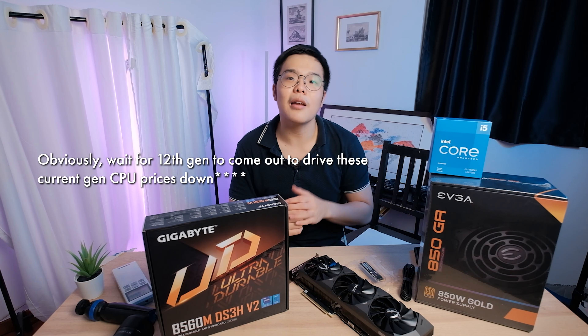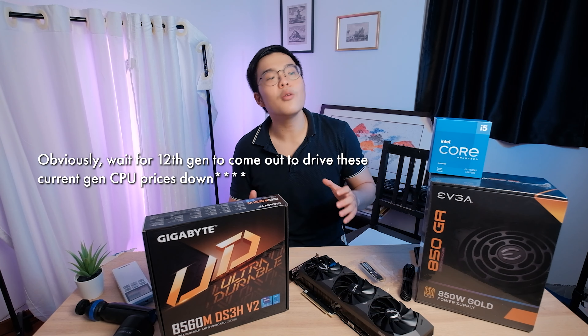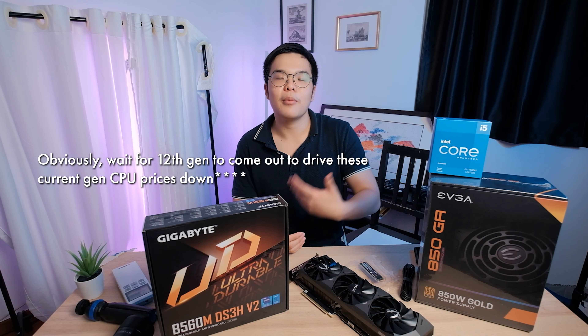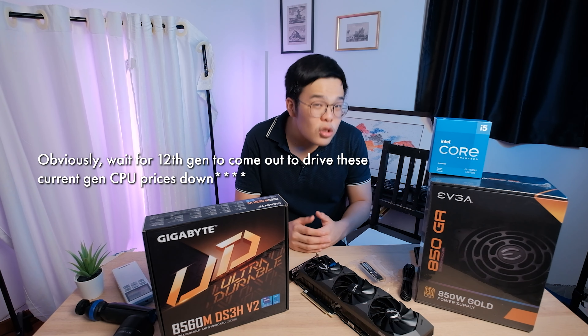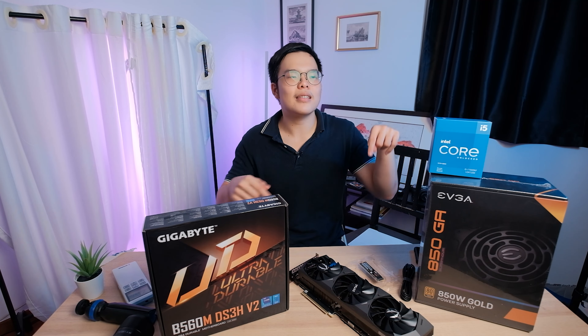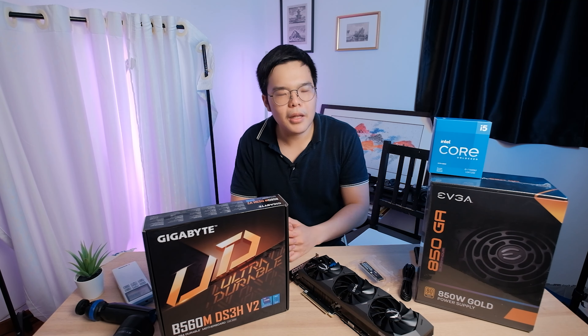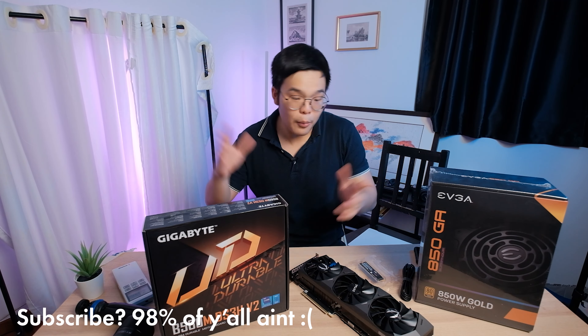Especially if you can get it at a good price, which is probably going to be the case once 12th gen comes out. If you're on a tighter budget, you can check out the 11400F — it's also pretty good value. And if you want an AMD CPU, or you want more performance, or the upgrade path to a 5800X, or more PCIe Gen 4 slots — things AMD can provide that Intel can't with this generation — then you can get the 5600X as well. But I'm using this CPU specifically for benchmarking reasons.